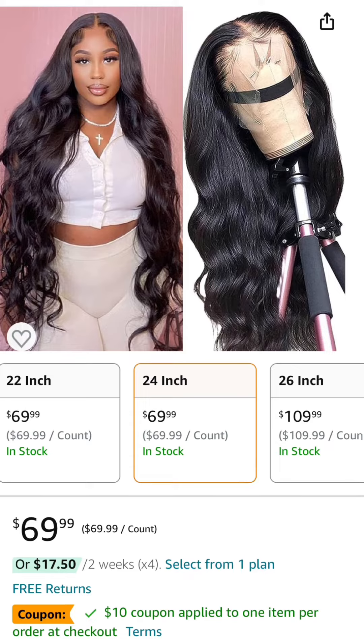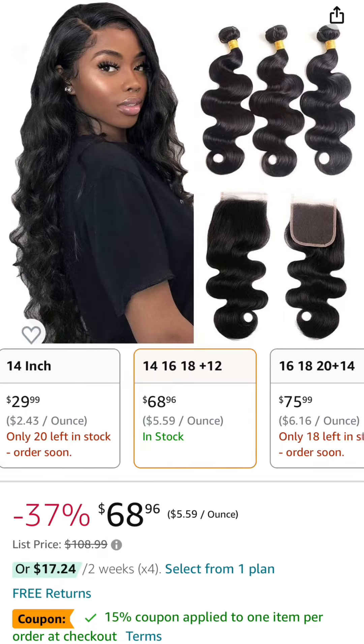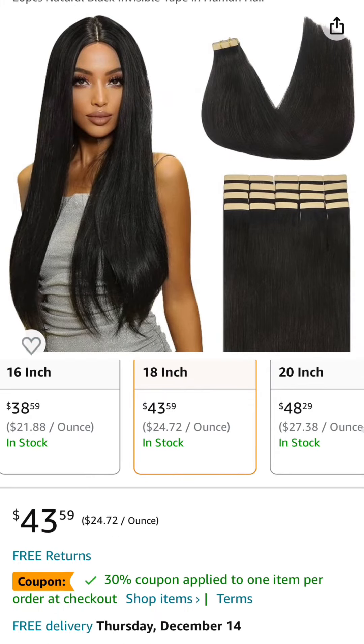Number five is a 13x4 24 inch body wave wig — it has a $10 coupon and comes down to $59.99. Next we have a 4x4 12 inch closure with three body wave bundles in 14, 16, and 18 inches — it has a 15% off coupon and comes down to $53.96.